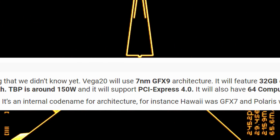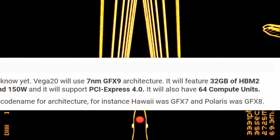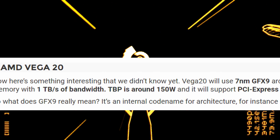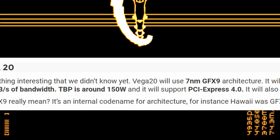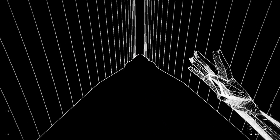Another GPU discussed is Vega 20, which will use the 7 nanometer GFX 9 architecture and have 32 gigabytes of HBM2 at one terabyte of bandwidth, a TDP of around 150 watts, and PCI Express 4.0 support.